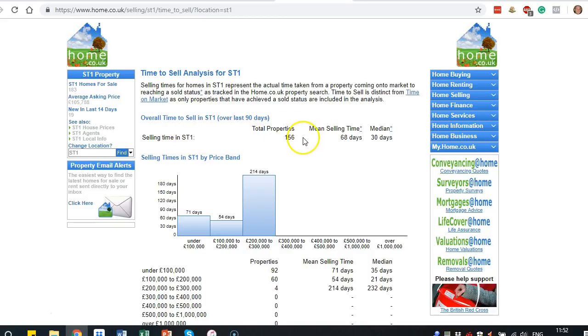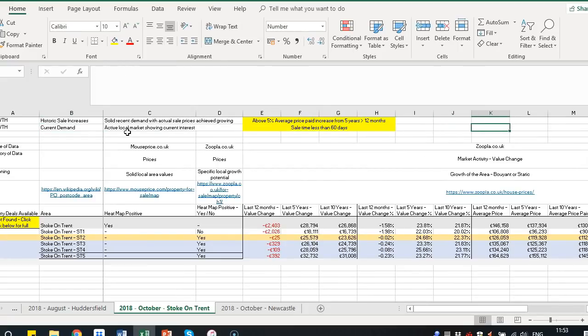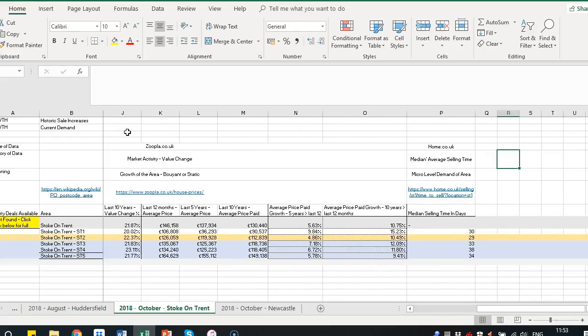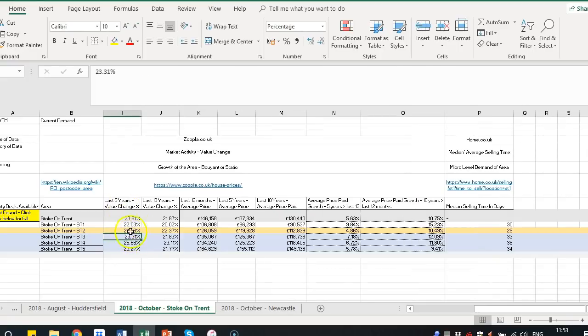ST1 is a good area in terms of size with a decent number of properties. We're looking at median selling time here — we use median rather than mean because median strips out those outliers, the properties that take longer to sell or sell very quickly. For ST1 it's 30 days average. We input that into our column, and for us, a sale time of less than 60 days is a good positive indicator of nice sale speed in that location. All of these postcodes pass for that — quite quick sales are happening currently in Stoke-on-Trent, quite a buoyant market. House price average paid is going up quite well, and the 10-year and 5-year value changes in these areas have had quite significant growth.